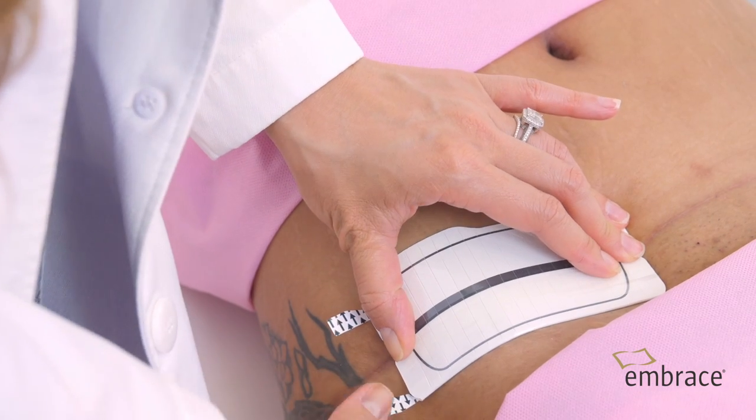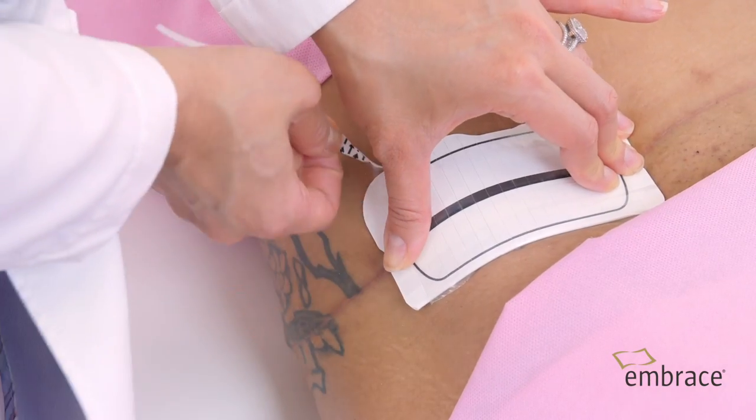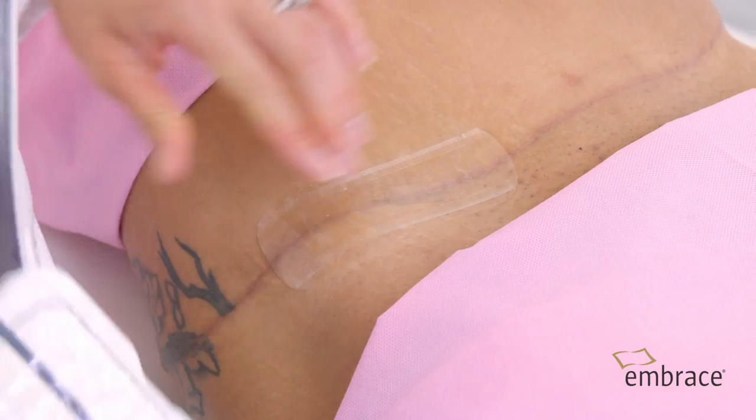For all my post-operative patients I use Embrace Active Scar Defense, which is the only FDA-cleared product that reduces tension on the incision as it's healing. I have looked at and tried pretty much every scar treatment there is on the market, ranging from super expensive creams